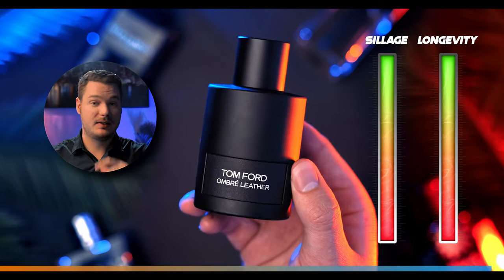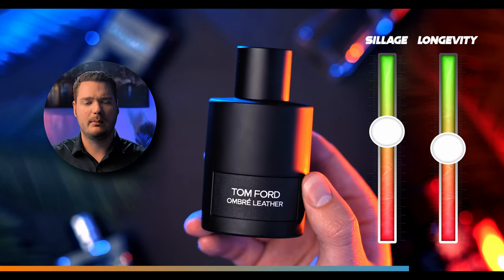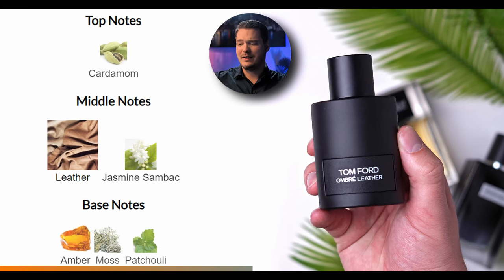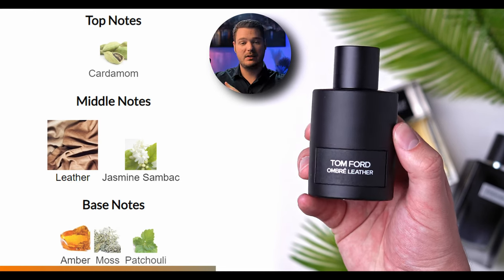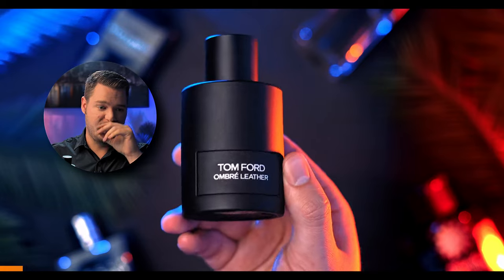Tom Ford Ombre Leather — I think this is going to be on everybody's list that does this video. There's a sexy spicy cardamom here. It's nothing like a rugged biker man; it's more of a well-dressed gentleman with a leather coat or leather gloves for a guy in a suit. This one gives you so much confidence. It has patchouli and moss, but there's a jasmine in there that really makes it sparkle in a white floral kind of way. Spicy aspects at the top, really smooth and refined. It's a truly refined fragrance.